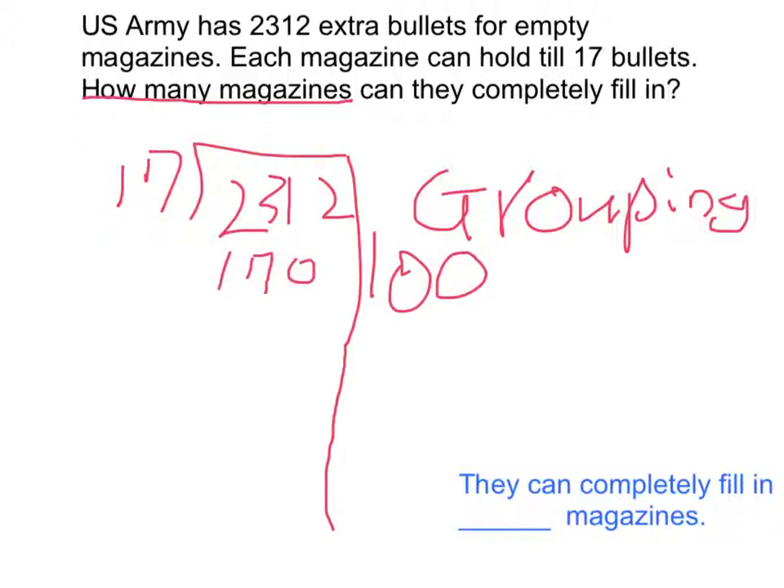We know that 100 times 17 is 1,700, because 1 times 17 equals 17, and there are 2 zeros. So I'm going to subtract these numbers to get how many leftovers we have. Now we have 612 left.